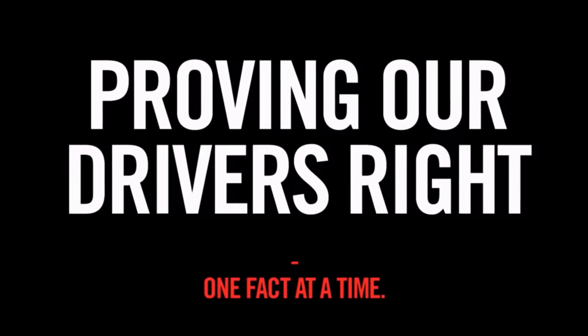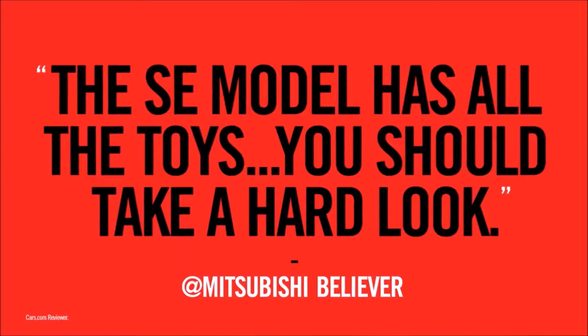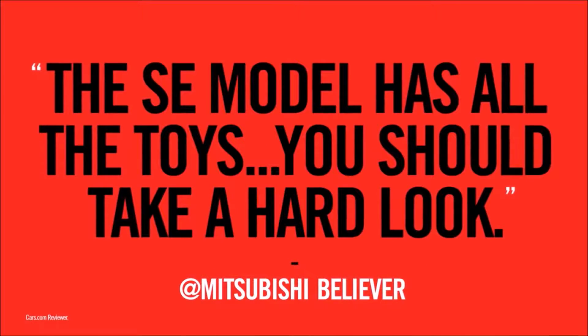Mitsubishi Factimonials — proving our drivers right, one fact at a time. A Mitsubishi Believer says the Outlander SE model has all the toys. You should take a hard look. How many of the Outlander's toys can you hard look at in 12 seconds?